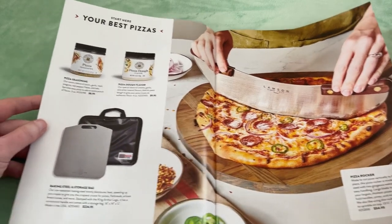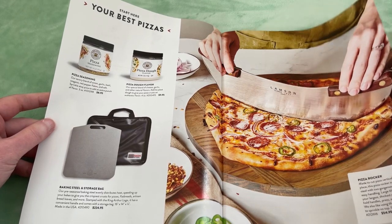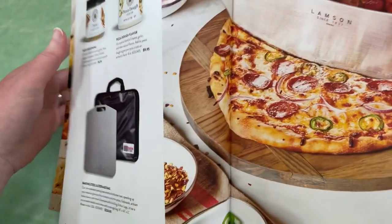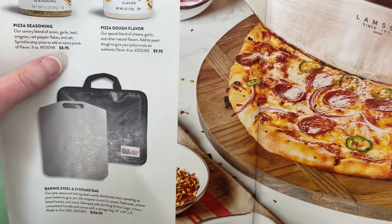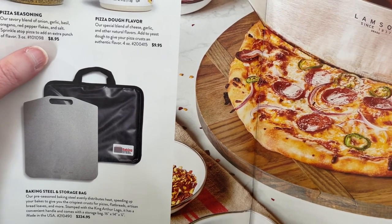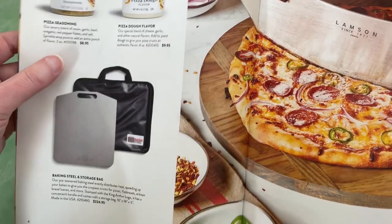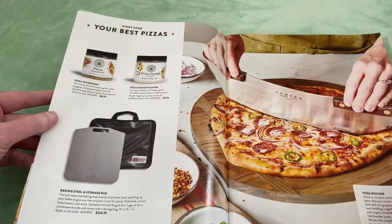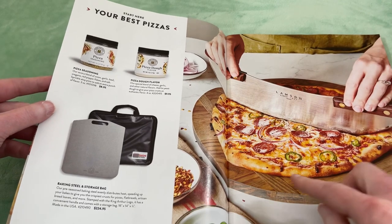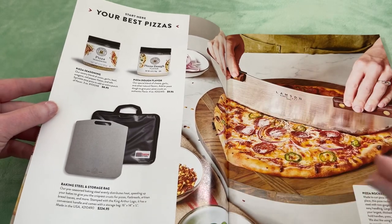Here are things to help you make your best pizza: pizza seasoning, pizza dough flavor. That's interesting — our special blend of cheese, garlic, and other natural flavors added to yeast dough gives your pizza crust an authentic flavor. I've never thought about putting extra seasoning in the dough itself. I've put stuff around the crust edges, but not like in the dough.